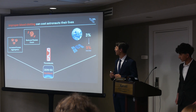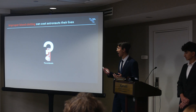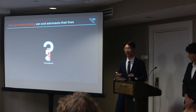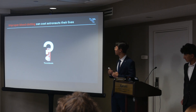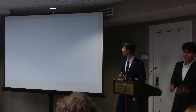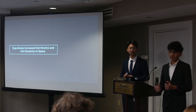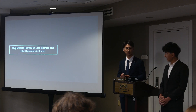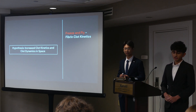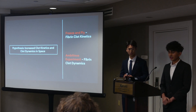This is where our experiment comes in. We aim to investigate and elucidate the specific mechanisms behind blood clotting in microgravity, which will lead the way towards preventative measures and effective therapies in the future. We hypothesize that increased clot kinetics and increased clot dynamics are the body's mechanisms that include weaknesses in clot integrity. We will first talk about our freeze-and-fly experiment, which addresses clot kinetics — the rate at which a clot forms — and then our ambitious experiment, which addresses clot dynamics — the fluidity of the clot.